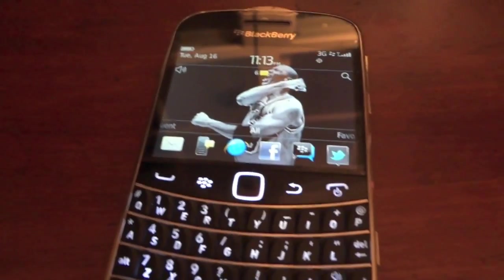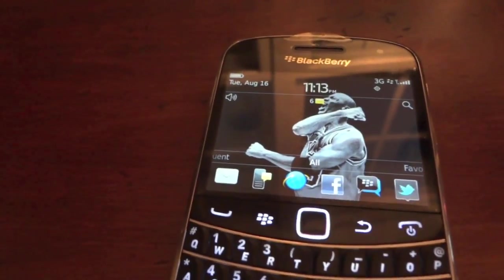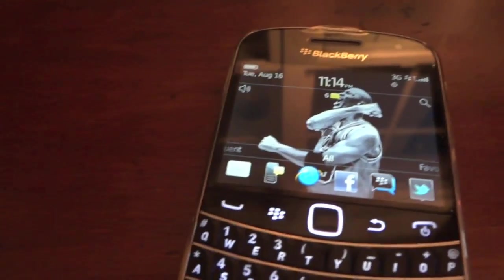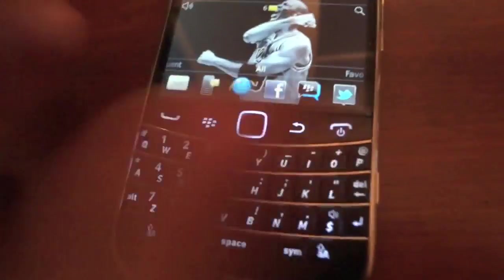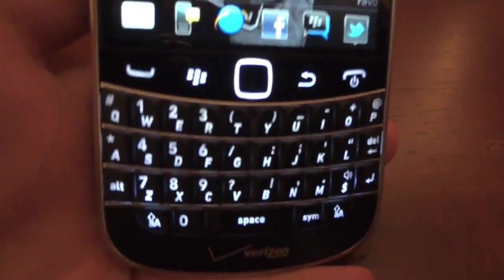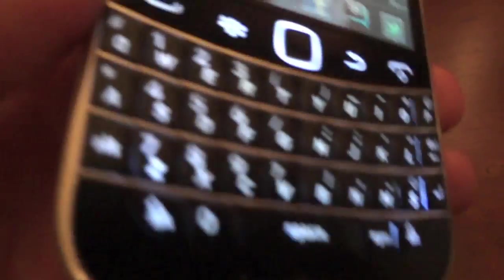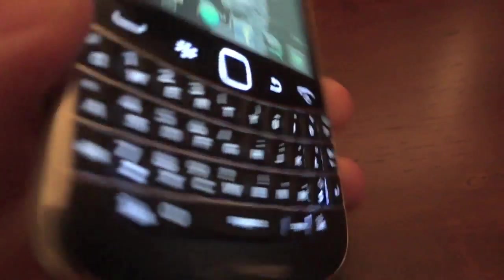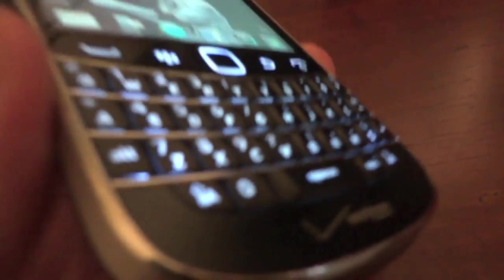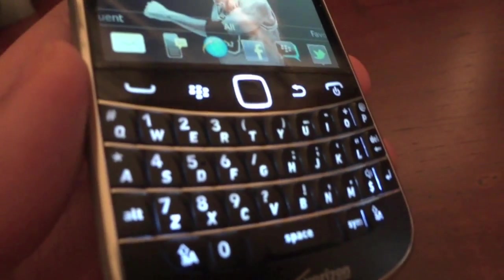The 1.2 Snapdragon processor in here definitely helped this phone out. The keys do light up — it has a backlit keyboard, which is really nice especially if you're typing at night. The keyboard is amazing, just like the 9000 series, and it's really enjoyable to type on.